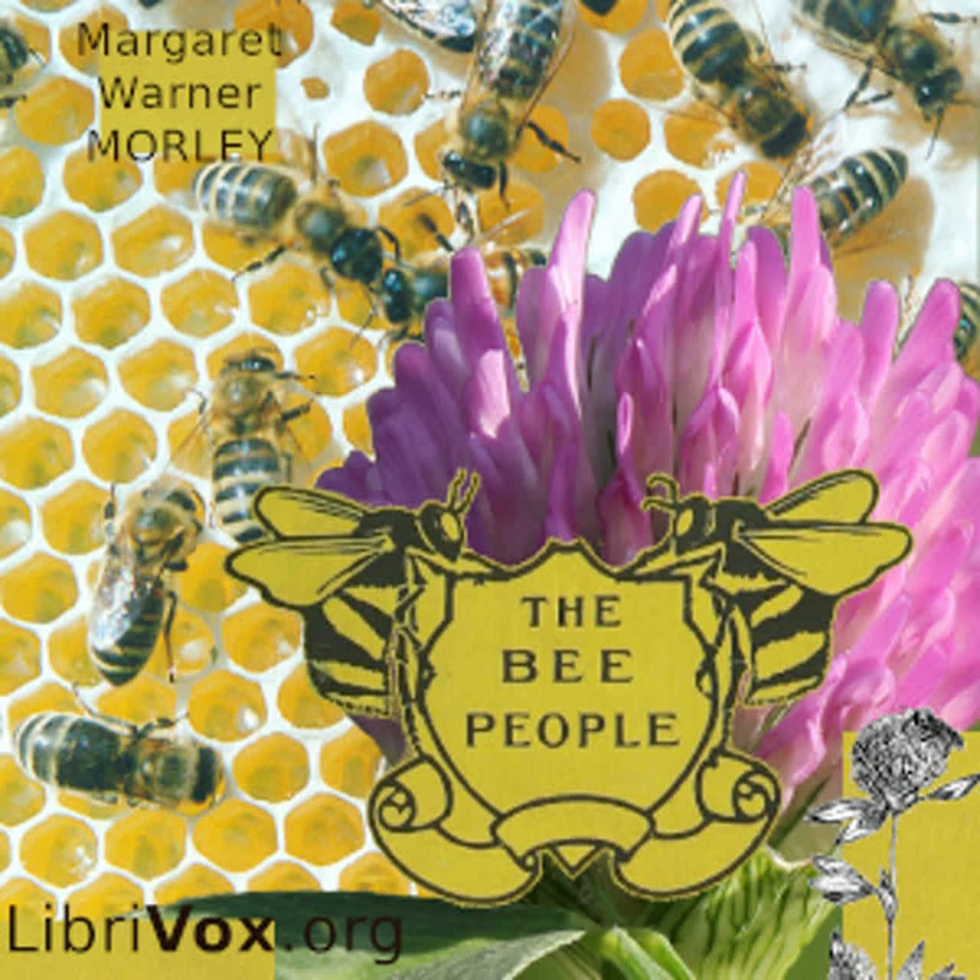How would you like to see a great warm creature as large as a hill come lumbering up and try to put a finger the size of a church steeple upon you? I am sure you would do anything to keep it away, and if you had a good sharp sting you would use it. So we must not blame the bee people for stinging us — it is the only way they have of telling us to keep away. They are friendly enough to their own relations; there are sometimes as many as 60,000 of them living happily together in one family.